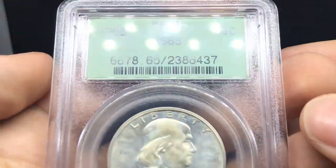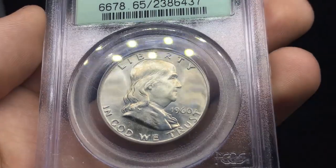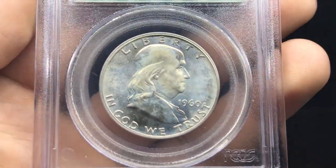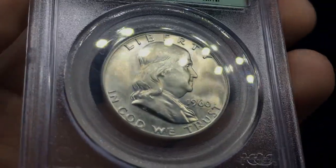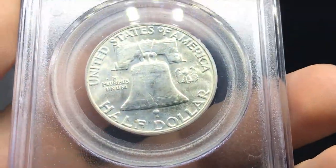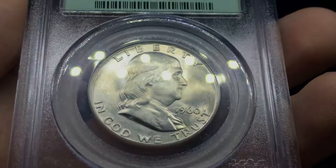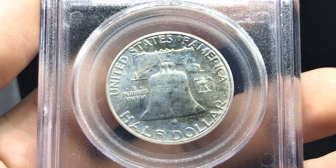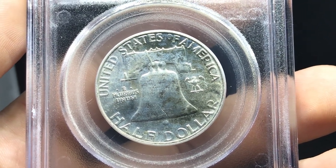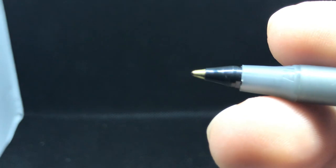Up next is a 1960 Franklin Half Dollar graded MS65. I can see why he bought this one — I think he's going for a gold CAC on most of these coins. This coin's nice, but when I pivot it down, you can see all that residue, all that guck. The surfaces are really nice and pristine, nothing wrong with them. But that issue — probably PVC or something similar — I don't think this one is going to do well at all. I think this one's going to be a C coin just based on those issues. To get a CAC sticker, it has to be a good 65, and I don't think this one qualifies based on those merits.